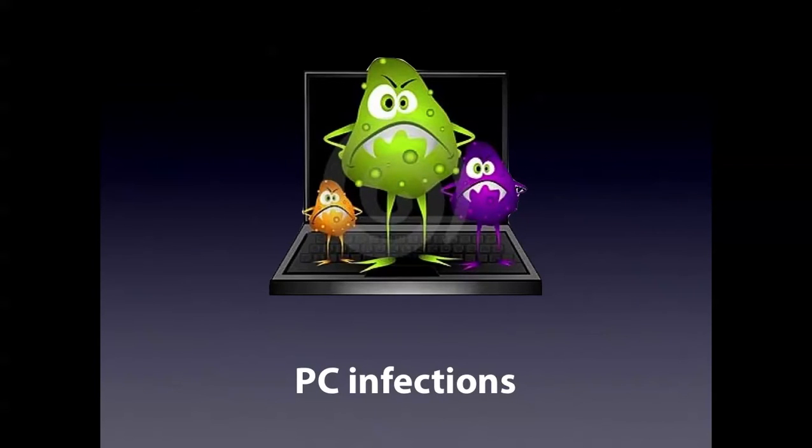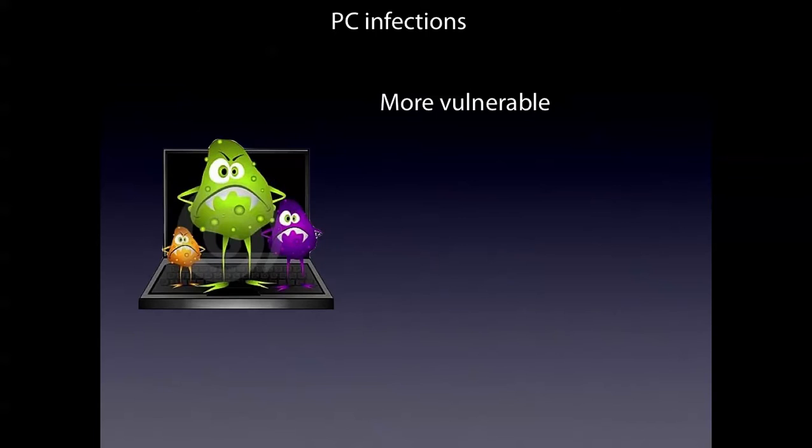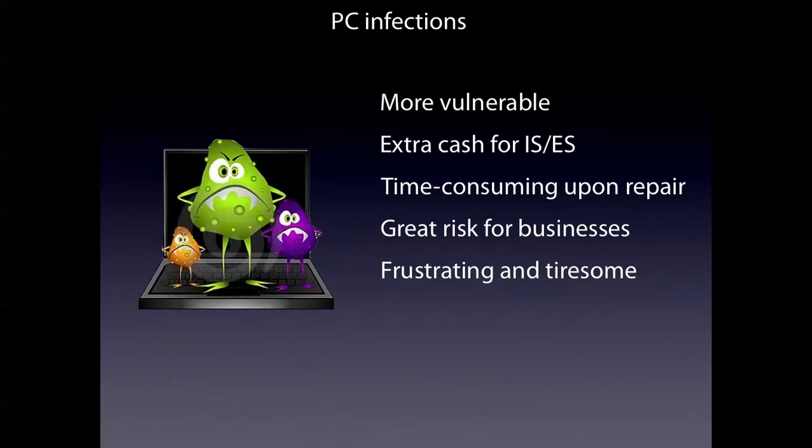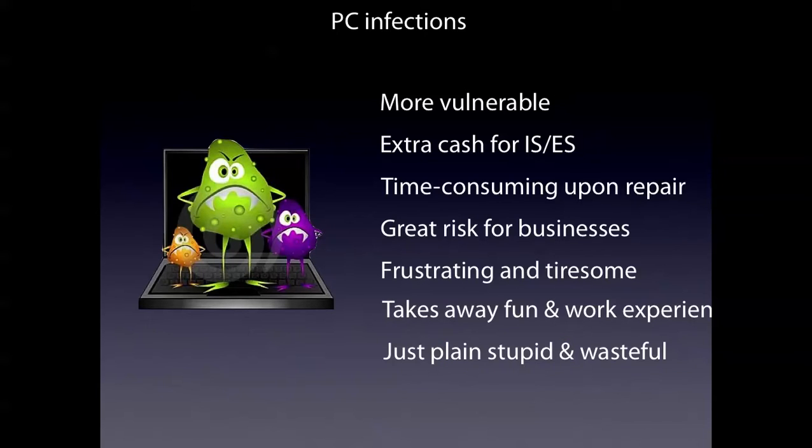Number 4. PC infections. PCs are more vulnerable and you have to pay extra cash for internet security software just to protect you, which lags the system big time. Because you always get an on-scan virus thing that runs in the process and takes 99% of the RAM or CPU power. It's time-consuming upon repair and a great risk for businesses and schools. It's frustrating and tiresome to fix these infections, and it takes away your fun and work experience.